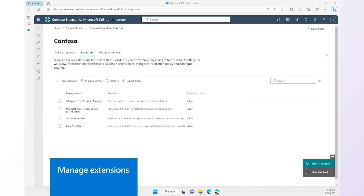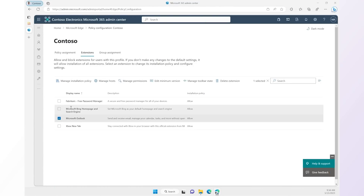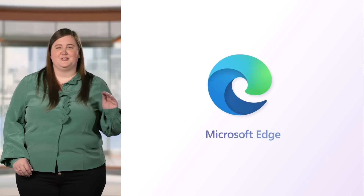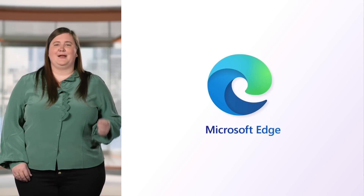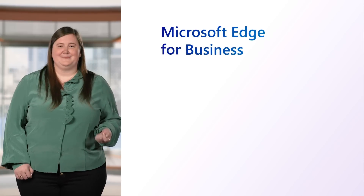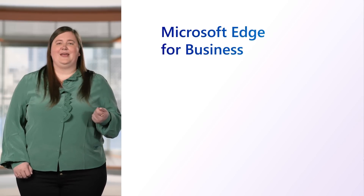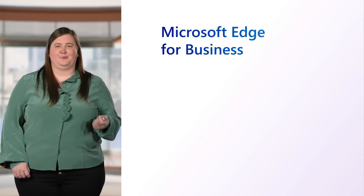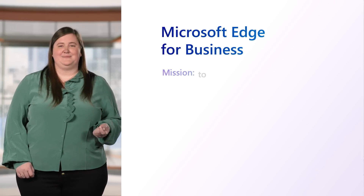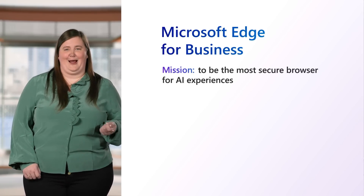Admins can easily create extension policies, modify existing policies, and delete policies they no longer need. Finally, when it comes to security, browsers are not just another endpoint. Microsoft Edge is a leader in native AI integrations, and we take that responsibility seriously. We commit to offering new levels of productivity, such as the ones you've seen today, and we commit to being the most secure browser for AI experiences.